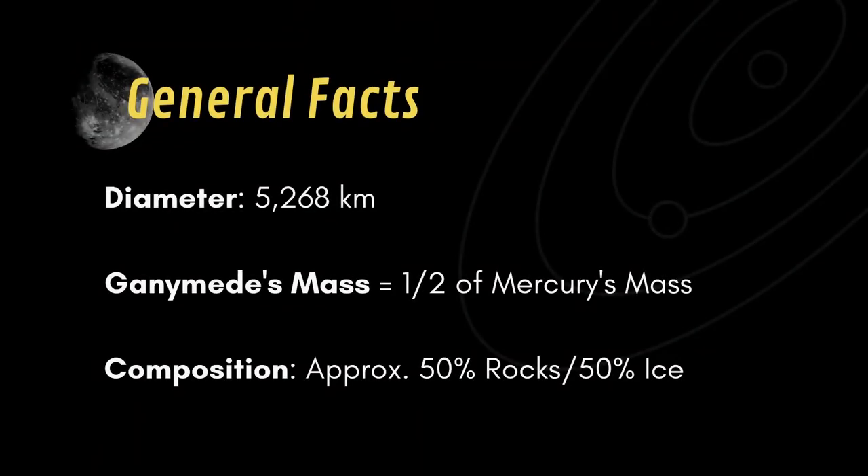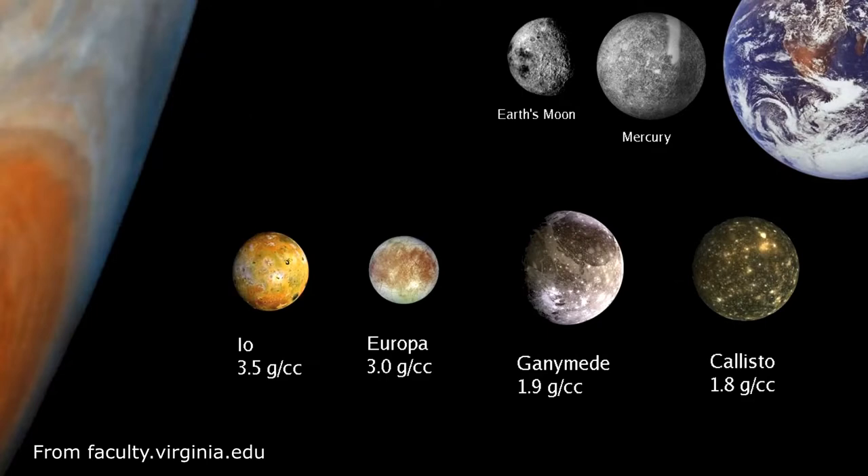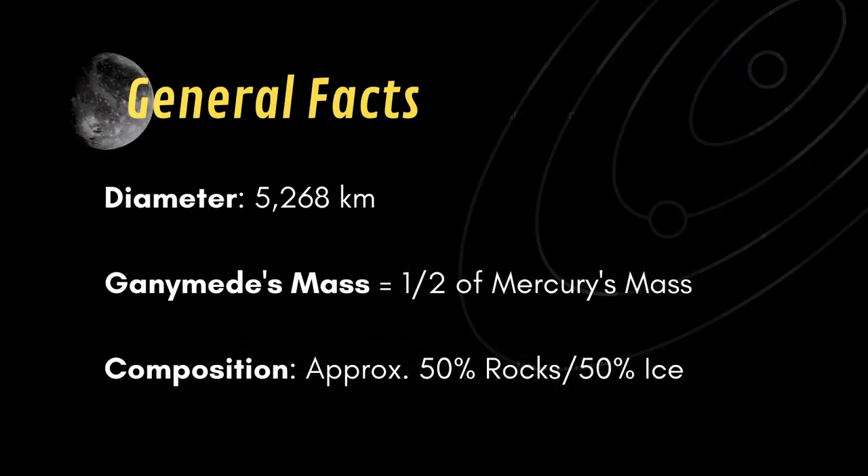Ganymede is the third Galilean satellite of Jupiter. It has a diameter of 5268 kilometers, making it the largest moon in our solar system, being even larger than the smallest planet, Mercury. However, Ganymede's mass is only about half of Mercury's, indicating that Ganymede is probably composed of about 50% rock and 50% ice.